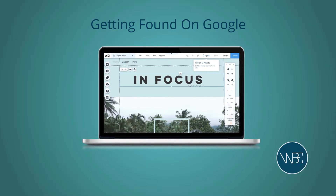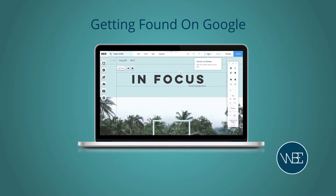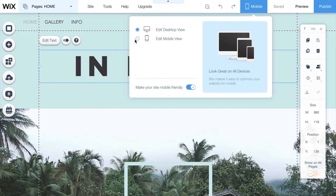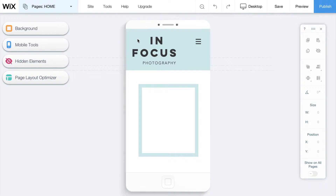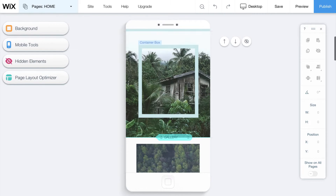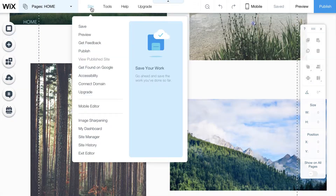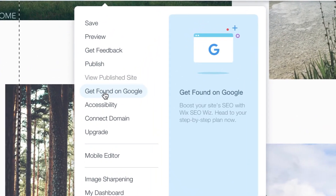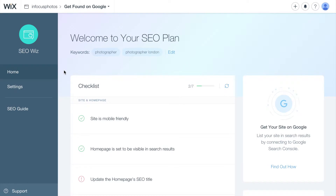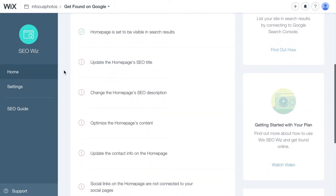So having set up and perfected your site, you'll want to make sure it can be found on search engines like Google. Wix websites are automatically optimized for use on mobile devices, something that Google looks very favorably on. Wix makes it easy to edit the mobile version of your site without affecting the desktop version. Wix helps you optimize your site for search engines. Just click 'get found on Google' in the site tab and Wix will create an optimization plan for your site. This is really helpful as the plan has a checklist that lets you know what still needs to be done in order for you to get found online.